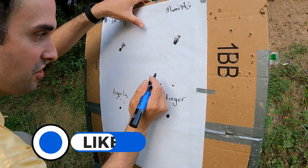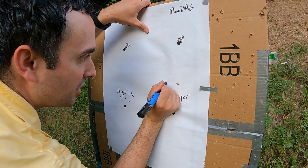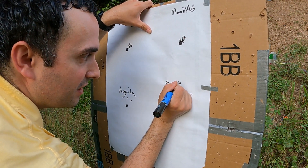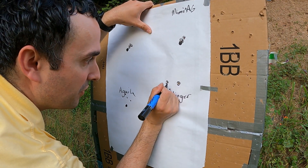Again, it doesn't matter so much the size of the group or the location of the group here. It's what the difference in altitude is when we go to the further distance.